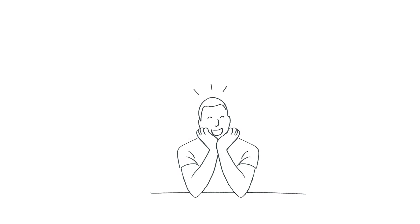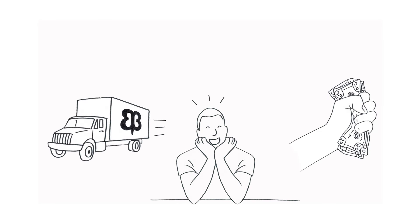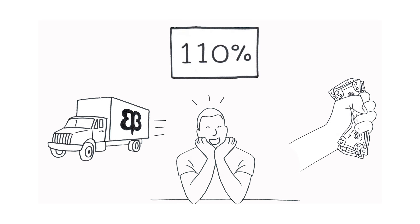Step 5: Patiently await your item to arrive back to us. You'll know it's arrived when you receive notice that either your money was refunded, your exchange has shipped, or you've received your 110% store credit.